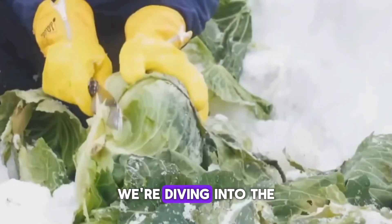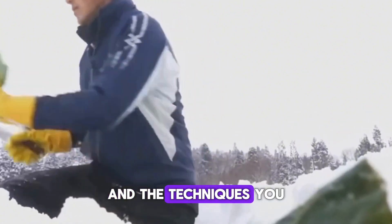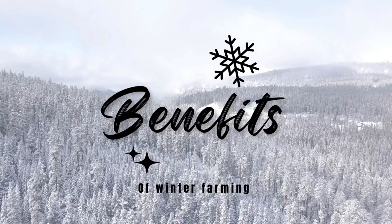In today's video, we're diving into the best crops to grow during the cold months and the techniques you can use to keep your farm productive all winter long.